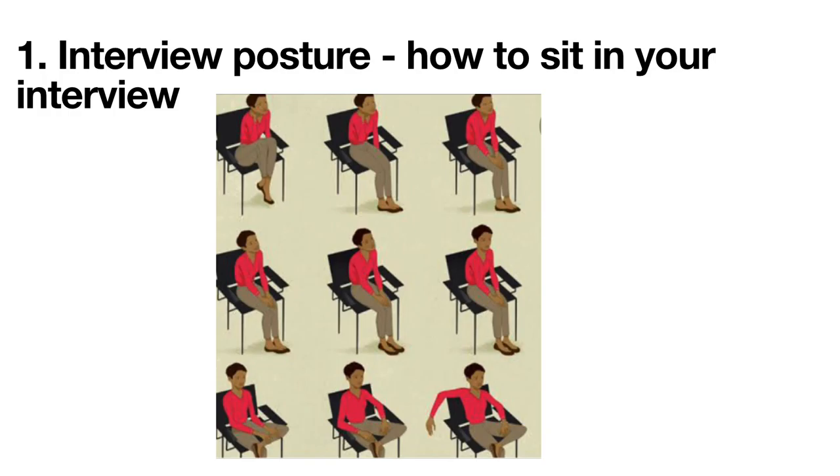Interview postures — how to sit in an interview and what is the best posture? When the interviewer offers you a seat, sit upright but not too stiffly in your chair; this indicates that you are comfortable and feeling confident. Hunching down in your chair gives the impression of nervousness and low self-esteem. A sloppy posture indicates a careless attitude and a lack of energy. Sitting on the edge of your chair can come across as being nervous and tense.